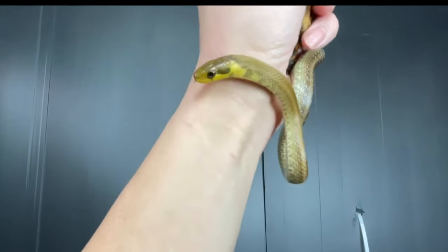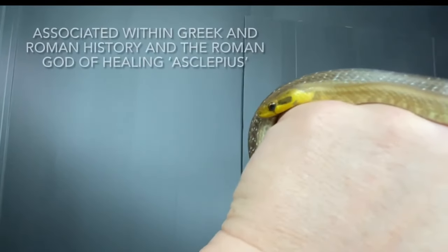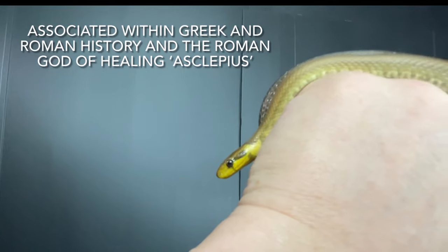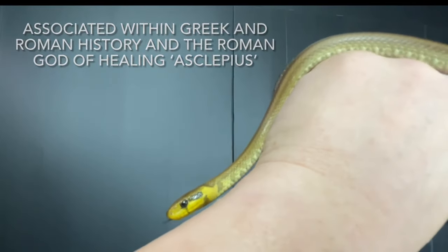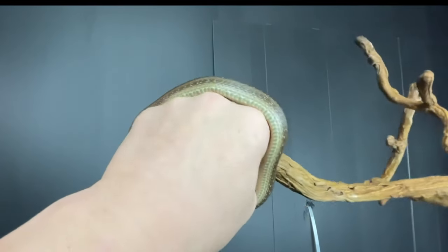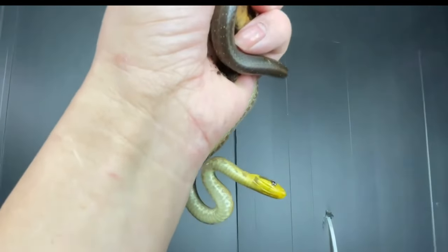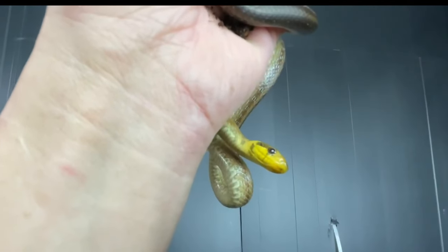They've got a bit of history — they are in myth and folklore. Very few people have them in the UK, and there are quite a few people now trying to get hold of these. It just pains me that they're slow, slow to grow. I haven't been able to produce any of these for other people to enjoy and I'm not likely to for a very long time indeed.